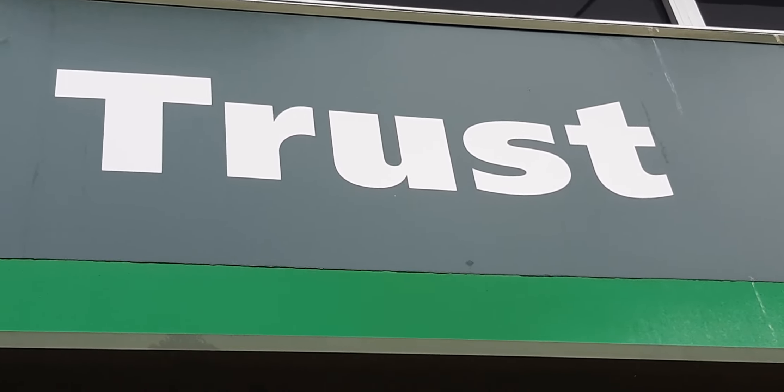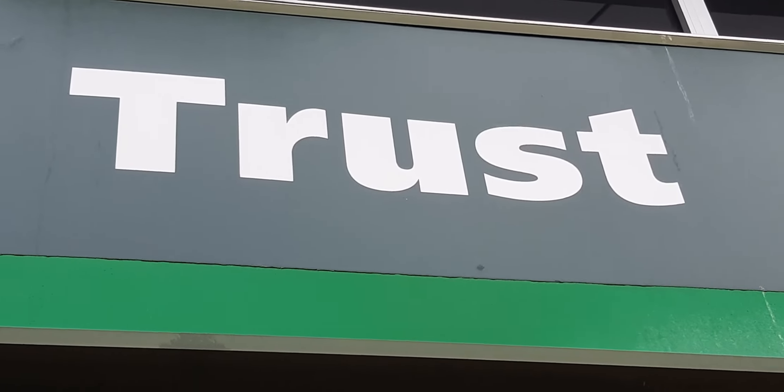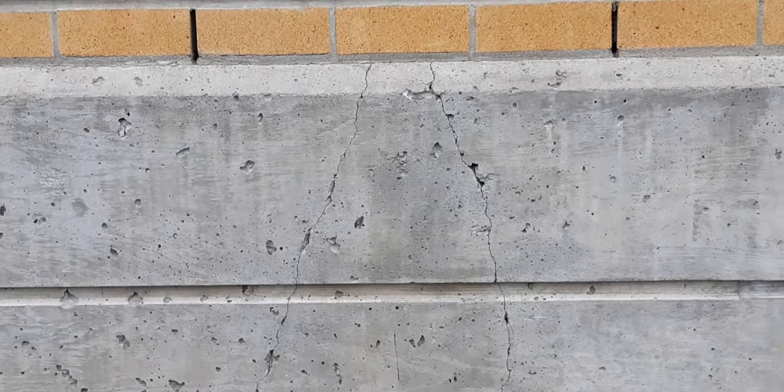Hey guys, it's me Ian the tracker. You really need to learn to trust me about structural damage going on here. You just have to reach out, ask me some questions, get your mind going around it.